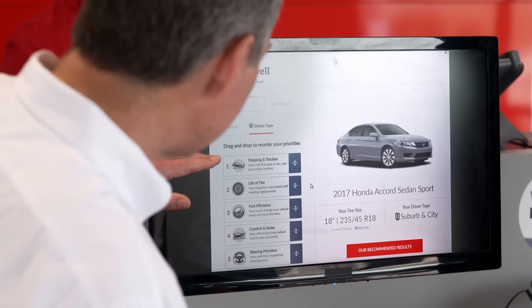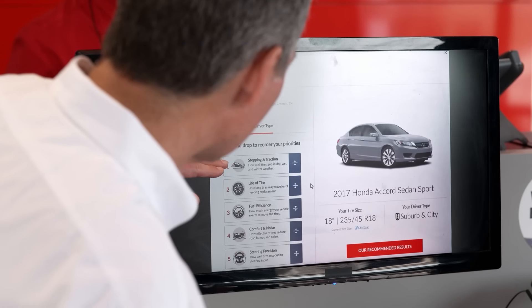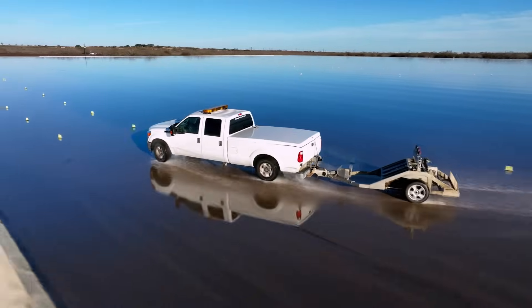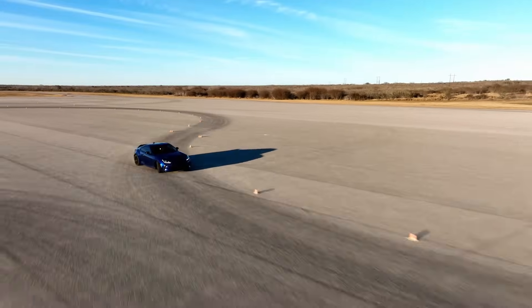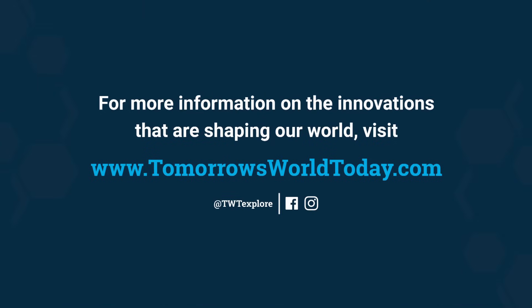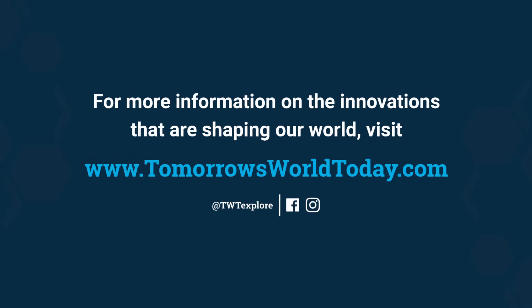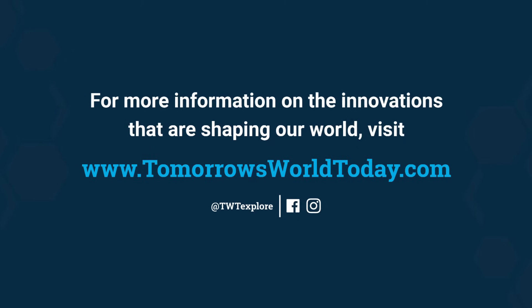With Tread Well, customers can adjust their priorities based on performance on the test track. Priorities range from steering and precision to dry and wet stopping. This all helps in finding the perfect tire.